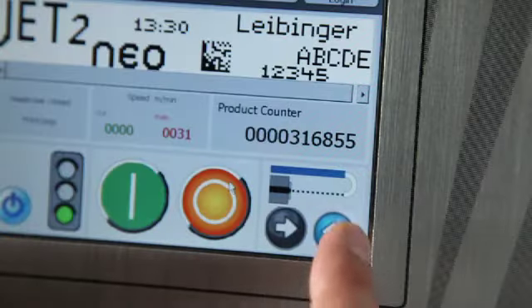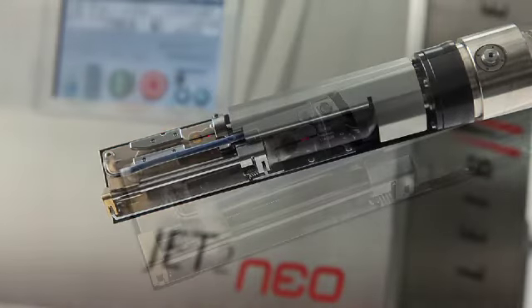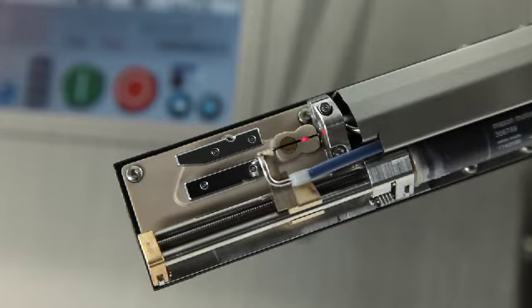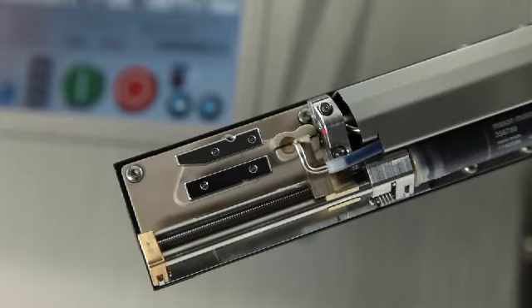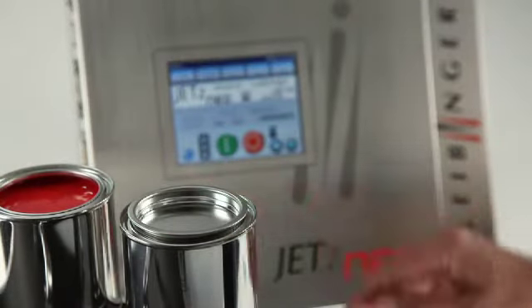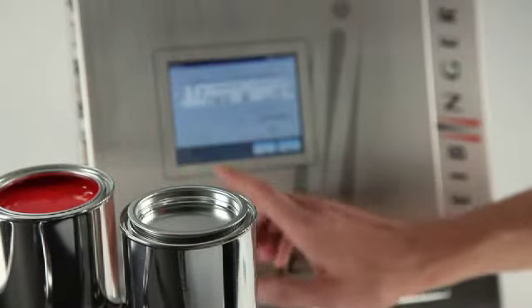When switching off, gutter and nozzle are automatically brought together, which results in an airtight ink circuit. A drying of ink is prevented effectively. The nozzle seal works like a can of lacquer being closed airtight with a lid.